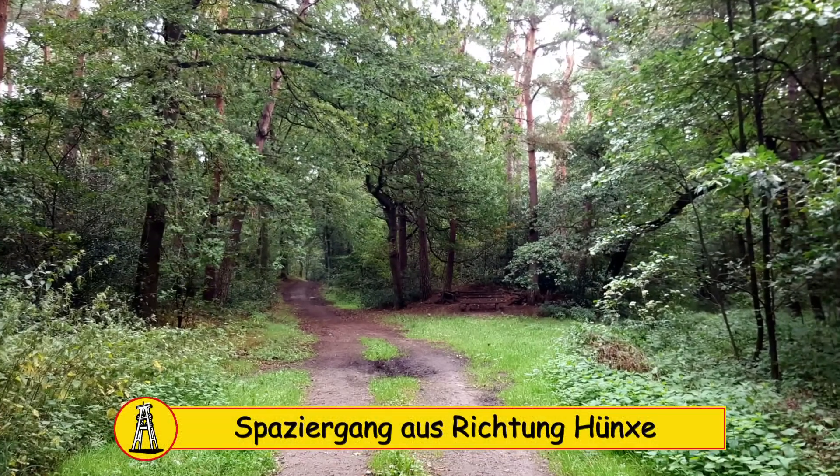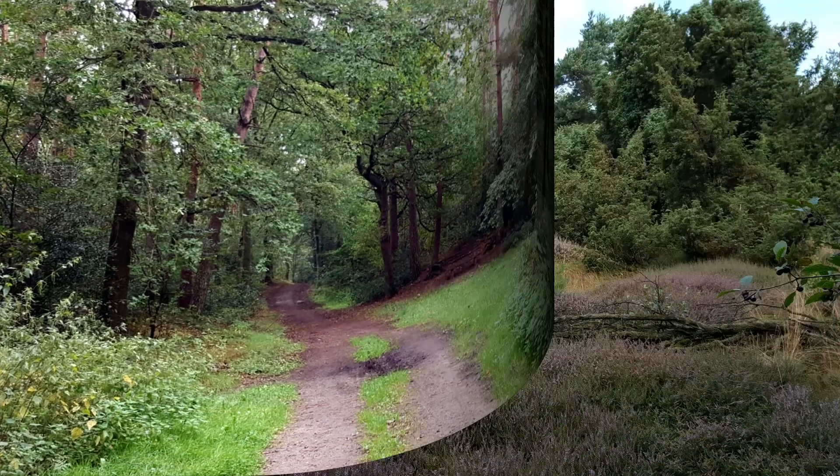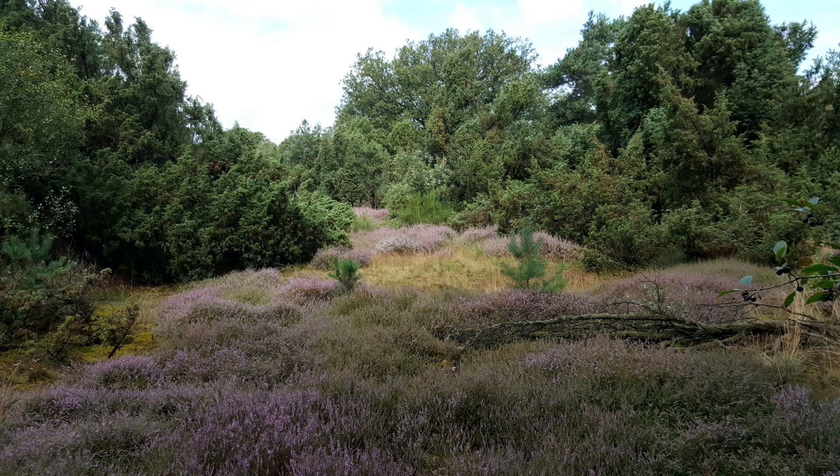Um das zu sehen, muss man gar nicht in die Lüneburger Heide reisen, denn solche Heideflächen gibt es in unserer Nähe auch – mal etwas übersichtlicher und mal etwas größer.